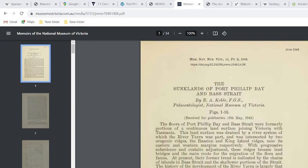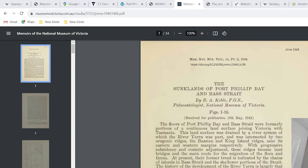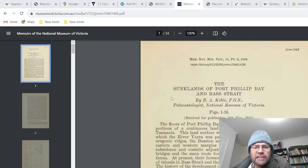This is the sunk lands of Port Phillip Bay and Bass Strait. This is an area that has either been sunk or the rock around it has been uplifted. There's not really that much information I can find about it. This is the most extensive paper I've found, but it is dated 1946, so a lot of the information might be out of date. It's by a paleontologist from the National Museum of Victoria — Kebbell — so he's probably passed away. It's 54 pages and deals with a lot of information from the time.